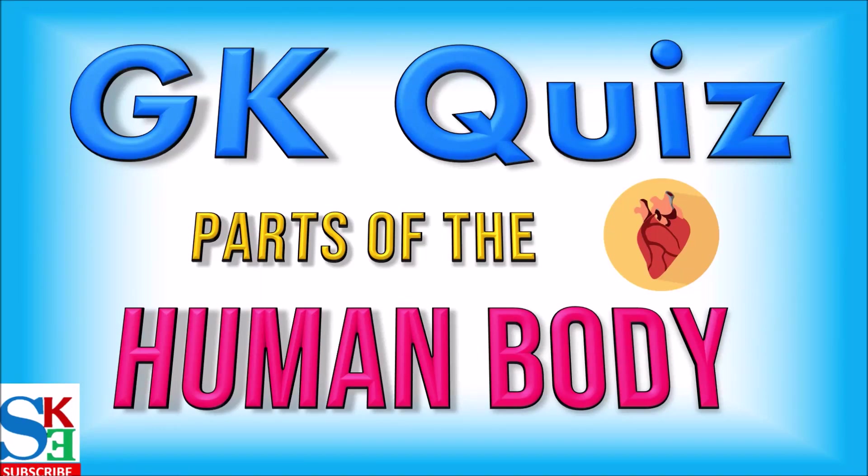Hello friends, I am Arush and welcome to my channel Shiv Kids Education. Today we are going to be learning GK quiz on parts of the human body. So let's start!